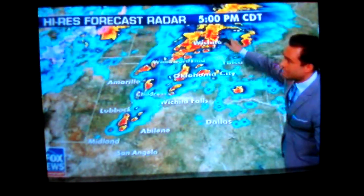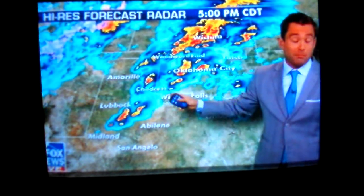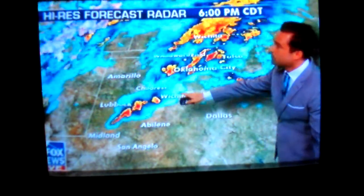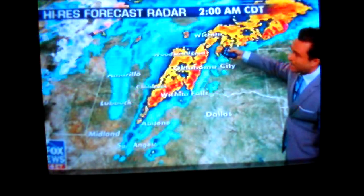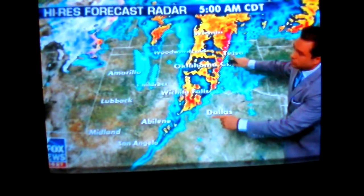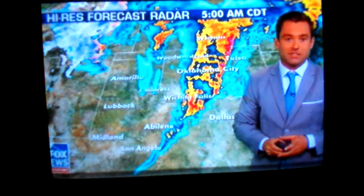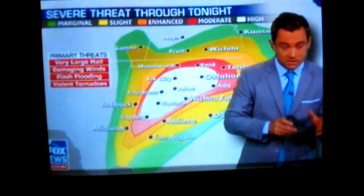Pay attention to the timestamp — this is running from this afternoon. This is the line we're going to be talking about, where big severe thunderstorms and possibly tornadoes could fire up. It's very slow moving, running from five to seven, to midnight, all the way into early tomorrow morning, with very little movement out of this line. So there's a lot of opportunity and time for big storms to fire up.